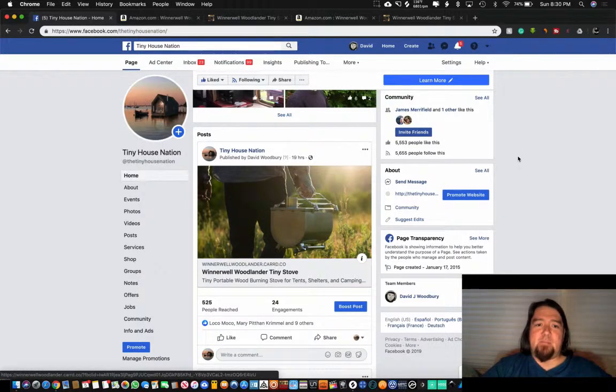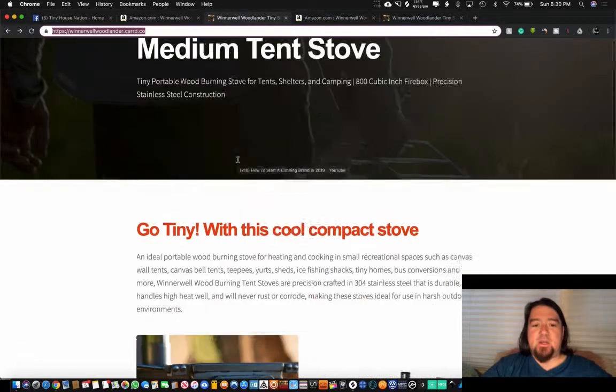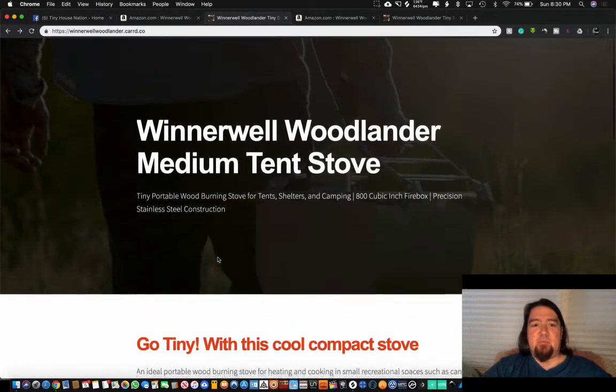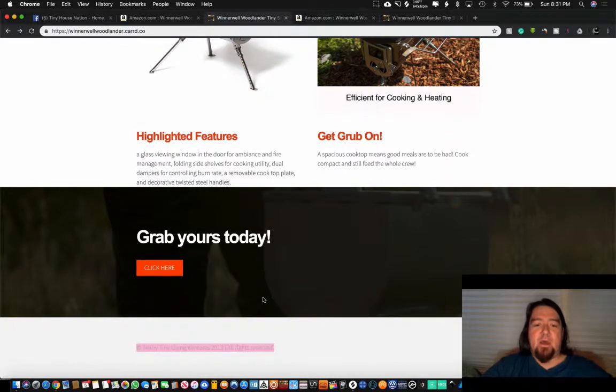Share your links maybe once every three to four days, rotate through different products, and start generating traffic. Stick with it and you'll start to see results. This is a quick way to hit the ground running and start implementing affiliate marketing. One more thing on card.co — at the bottom of the website there's a copyright spot. I put something like 'Teeny Tiny Living Adventures 2019, all rights reserved' — just put something there so it's not the generic card.co information. It's a very cool platform, extremely cheap.